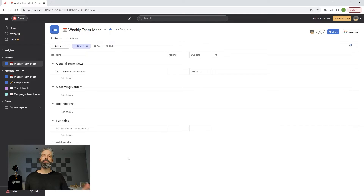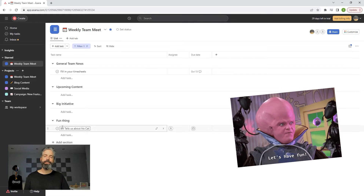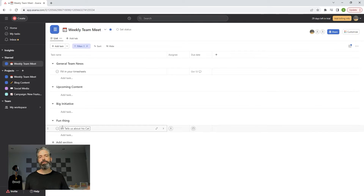In this example, it's a marketing team that produces a lot of content. So I have the content area, any big initiatives that we're working on, and then a fun thing — something that I like to do where one person from the team shares something, and each week we rotate through so everyone gets to know each other a little bit better.